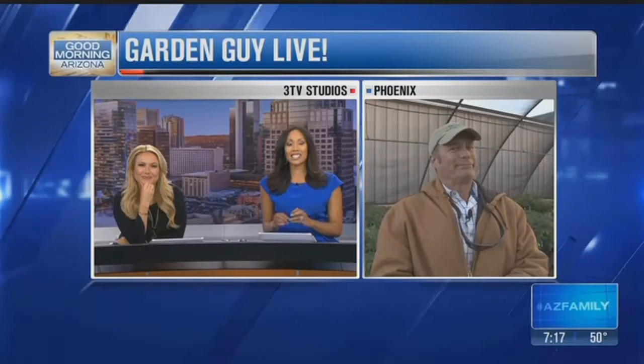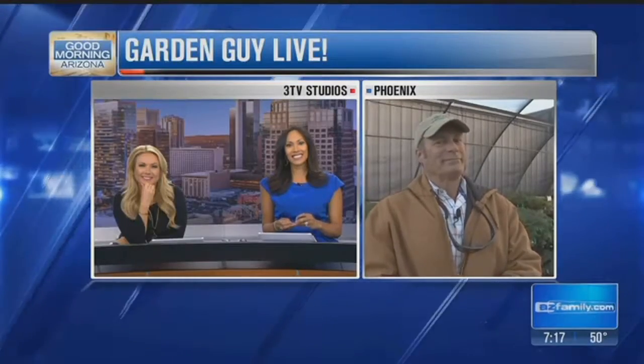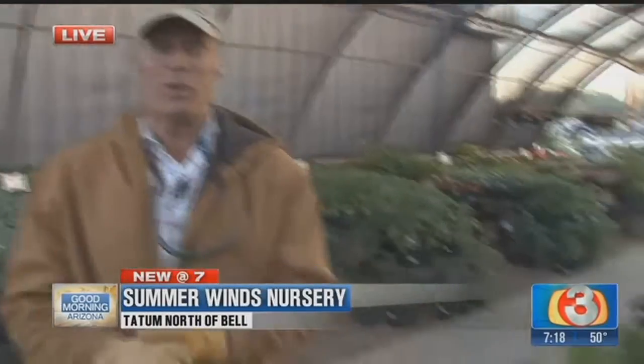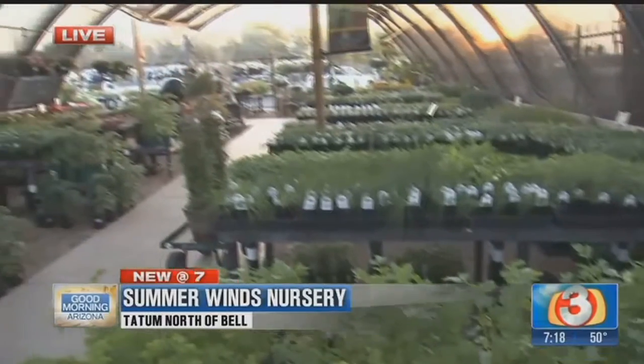Dave, you're up there at SummerWinds Nursery right above Tatum and Bell. Take a look around here. This is one of those legisorial-type nurseries that have been here a long time. I've dealt with this nursery for a long time.